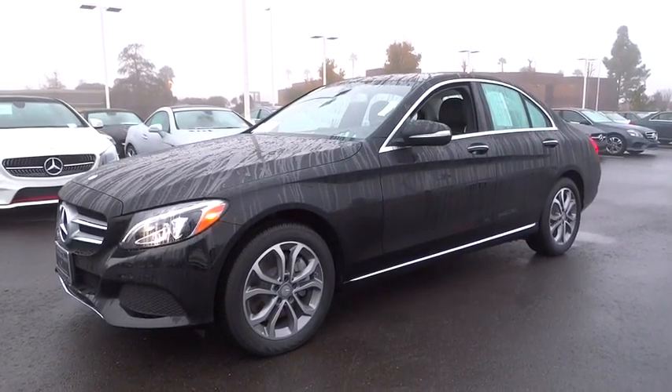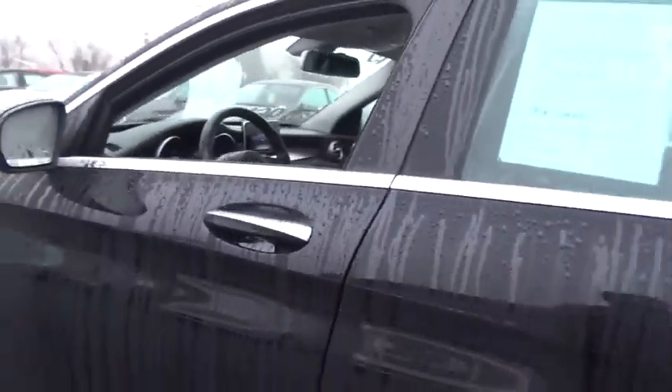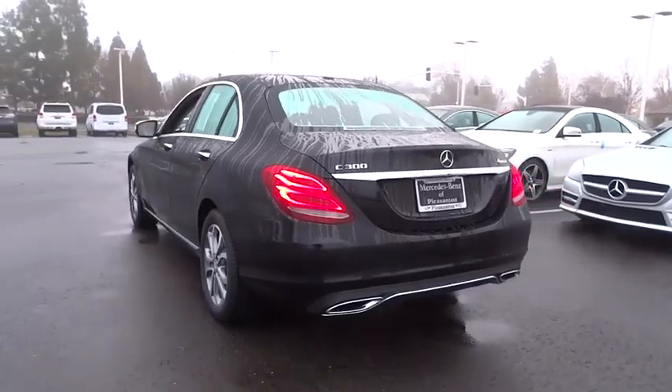2015 C-Class. Standing the test of time means never standing still. The C-Class is a stylish performer that embodies sophistication and intelligence.